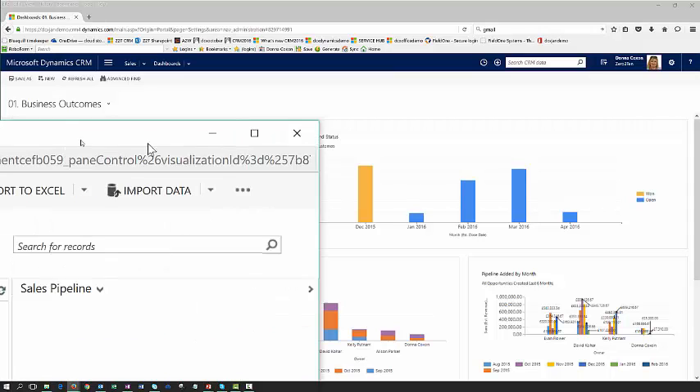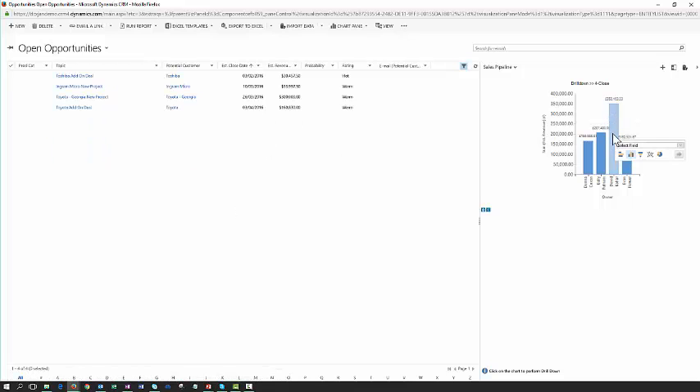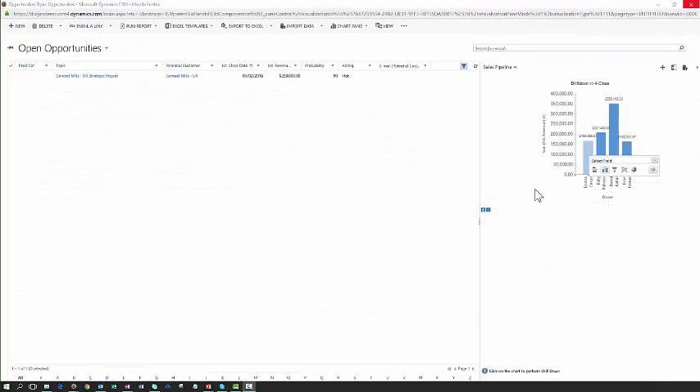If we push that information out to a separate window, we can see the chart on the right-hand side showing all deals in close by salesperson, and all associated opportunities listed on the left-hand side. I may want to work with one salesperson at a time — let's look at David Kohar's opportunities. As I click on his part of the chart, the list on the left-hand side refreshes to show just his deals in close. Because we sit on the Microsoft stack, we have full integration to other Microsoft tools, so I can open this list directly in Excel Online, edit those records, and save the changes straight back to CRM. This dashboarding capability enables a sales manager to improve forecast accuracy and quota visibility.